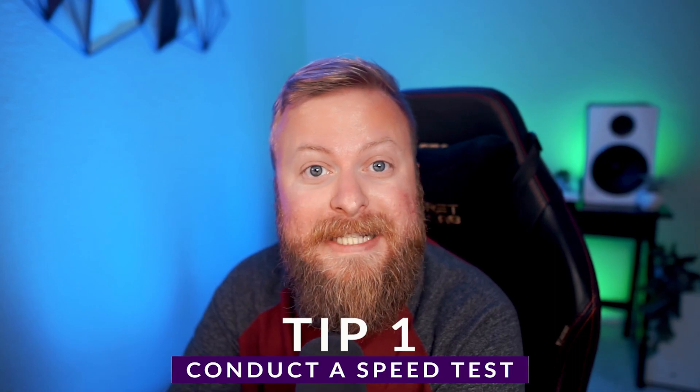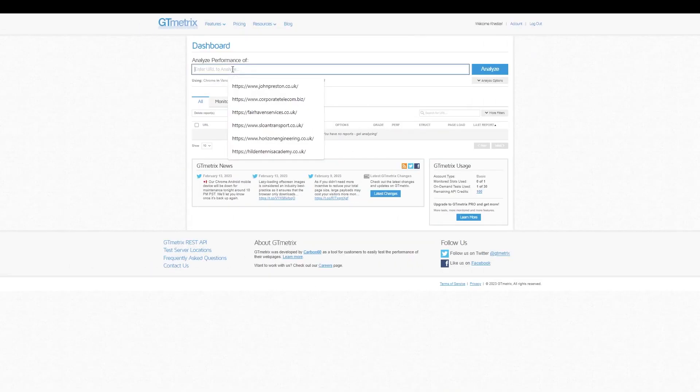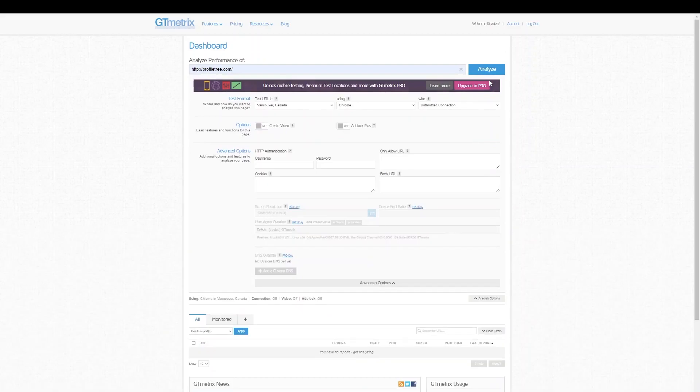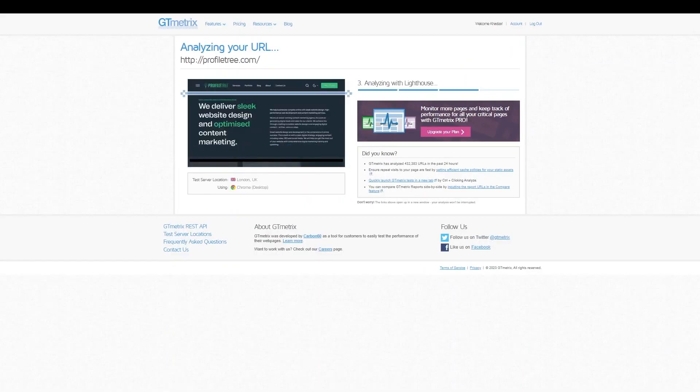Now, if you notice your website's performance is starting to lag, the first thing you should do is conduct a speed test. There are a lot of speed tests out there, and a few that you can use are GTmetrix, Pingdom, and even Google's PageSpeed Insights. It only takes a few minutes for a scan to complete, and once finished, you'll understand why your site is not performing well.